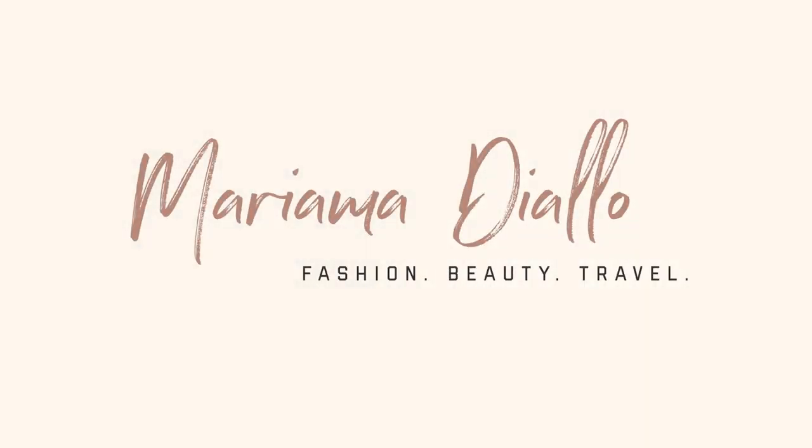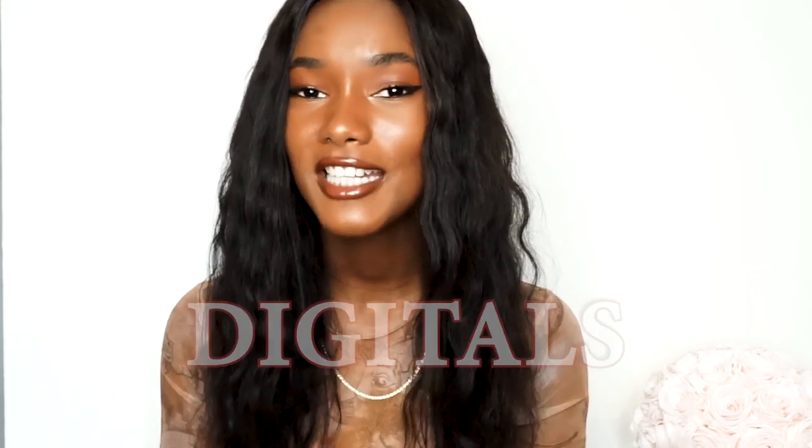Oh hi, don't mind me, I'm just trying to figure out what I want to wear because guess what, it's digital's day! Hey guys, it's your girl Mary Amidiallo and welcome back to my channel. Today we'll be talking about digitals. I don't know why I said that with so much excitement because most models actually dread digital's day, but guess what, you don't need to because I'm here to show you everything you need to know to kill digital day.